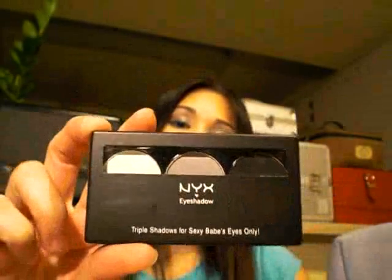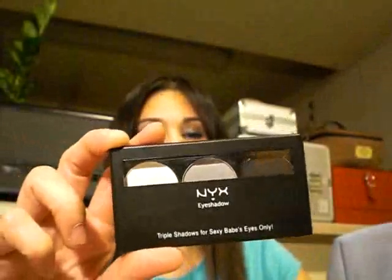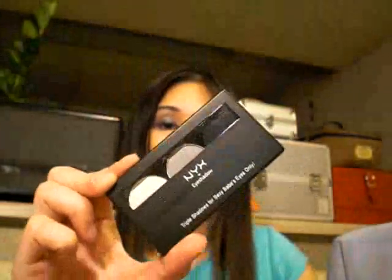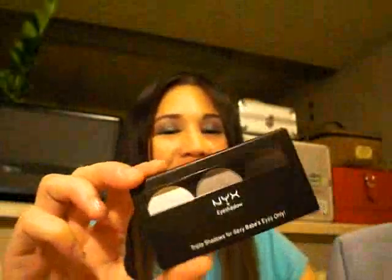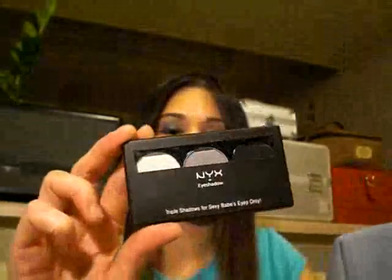I also found a trio in white, gray, and black, and this cost me two dollars. I get on a high when I find the trios because these are probably the hardest things for me to find. I get really super excited when I find them — I had to dig pretty deep to find this one.